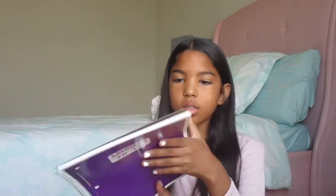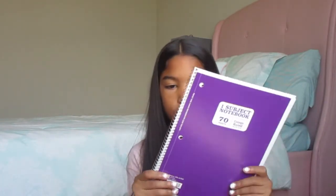I also got this one subject notebook, and it has 70 sheets of paper, and it is college ruled. I've been wanting one of these, and my mom actually got this for me. So my mom's channel will be in the eye right there — you can just click it and follow her.